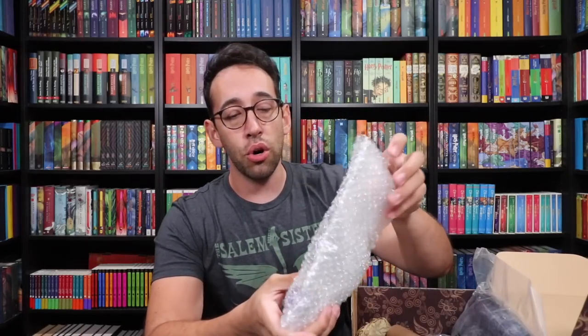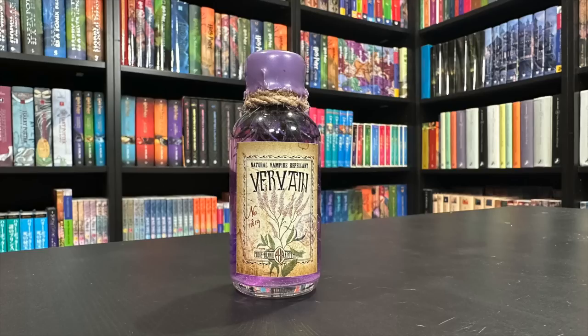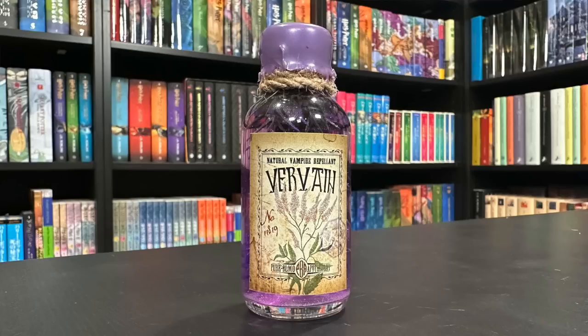We've got a potion here, or a potion ingredient. What is this going to be? Vervain — natural vampire repellent. Vervain is a flowering plant, and I guess I didn't realize it was a natural vampire repellent. So now we're going to keep those Cullens and Twilight folks at bay because we have Vervain. It could be used as a potion ingredient, kind of like Dittany. I like the whole look of this — the purple coloring of the liquid, the purple wax seal, beautiful label as always, and that flowering plant on the inside.